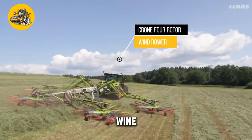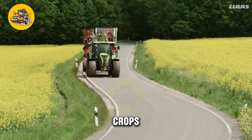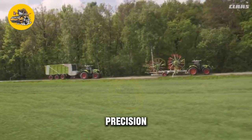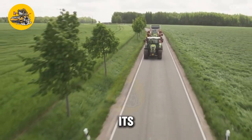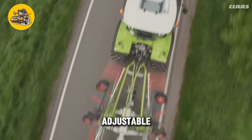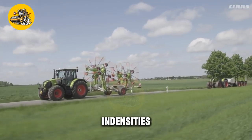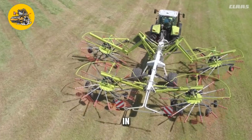The Krone 4-Rotor Wind Rower is a specialized machine designed for windrowing hay and other forage crops. Known for its high efficiency and precision in creating windrows for drying and baling, its key feature is its four-rotor design, which allows for efficient and even windrowing of crops. The wind rower is equipped with adjustable rotors that can be configured to create windrows of different sizes and densities, and also features a high ground clearance for operation in uneven terrain.